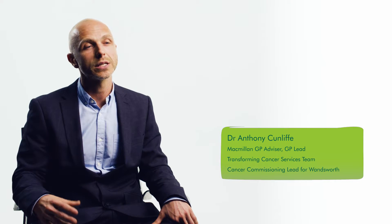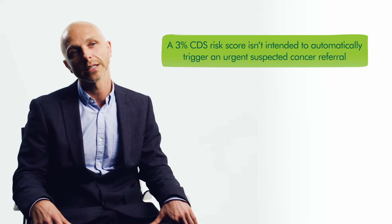Most practicing GPs will be familiar with a 3% positive predictive value as it relates to the NICE urgent suspected cancer referral guidelines, but it's important to point out that a 3% CDS risk score isn't intended to automatically trigger an urgent suspected cancer referral.